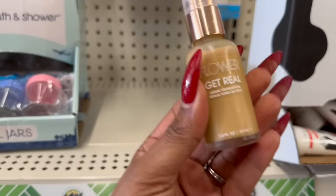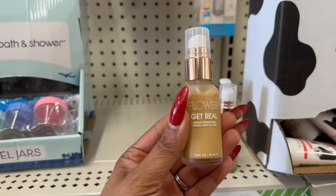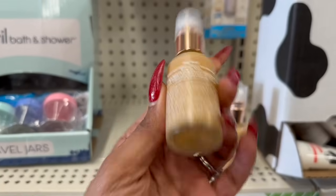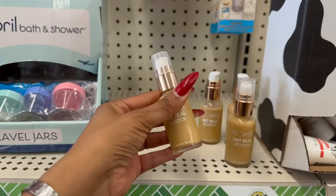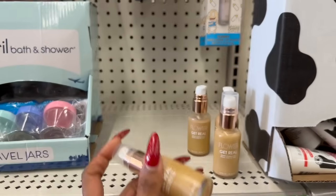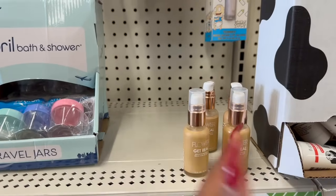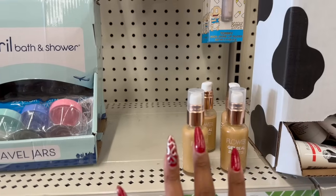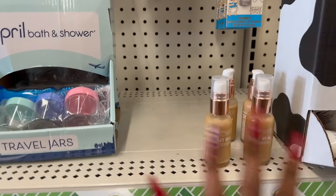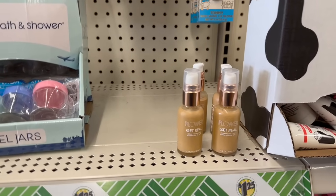They also have the Flower Cosmetics Get Real Serum Foundation — only four left. I'm not sure about the color match for my sensitive skin, but Flower Cosmetics retails at CVS anywhere from $9.99 to $15.99 just for the foundation. So it's a definite pickup if you see it — a great deal for a buck 25.